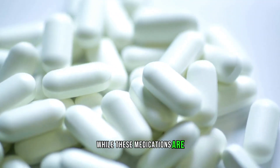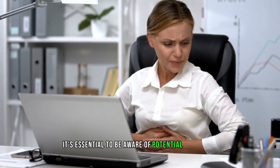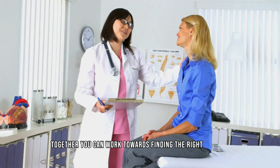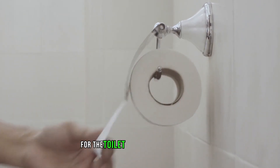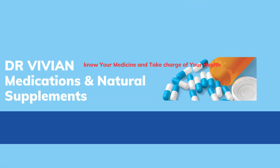Navigating medication side effects can be a tricky journey. While these medications are undoubtedly beneficial for treating various conditions, it's essential to be aware of potential drawbacks like diarrhea. Don't hesitate to share any discomfort or concerns with your doctor — together you can work towards finding the right balance between managing your health condition and ensuring your digestive system stays in harmony. And if you find yourself reaching for the toilet paper a little too often, it might just be worth having that candid conversation with your healthcare provider sooner rather than later.